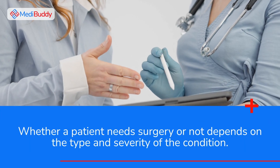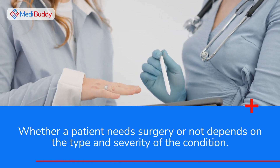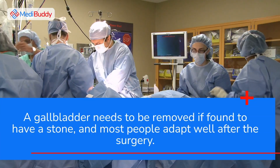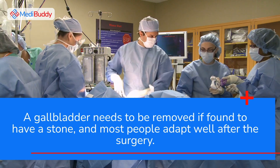Whether a patient needs surgery or not depends on the type and severity of the condition. A gall bladder needs to be removed if found to have a stone, and most people adapt well after the surgery.